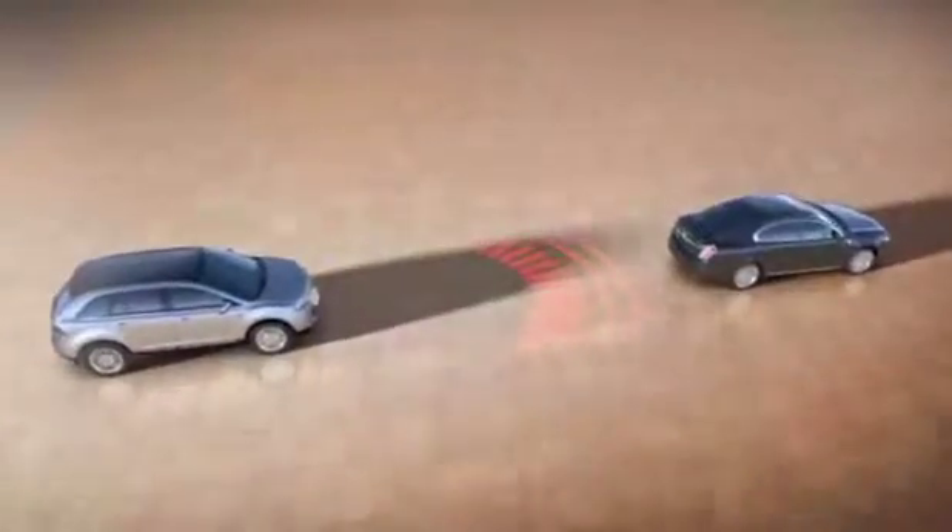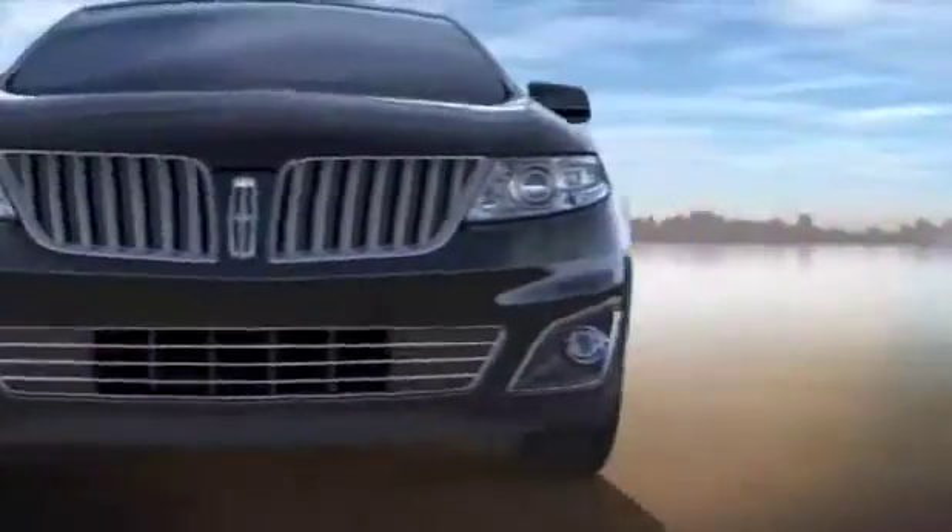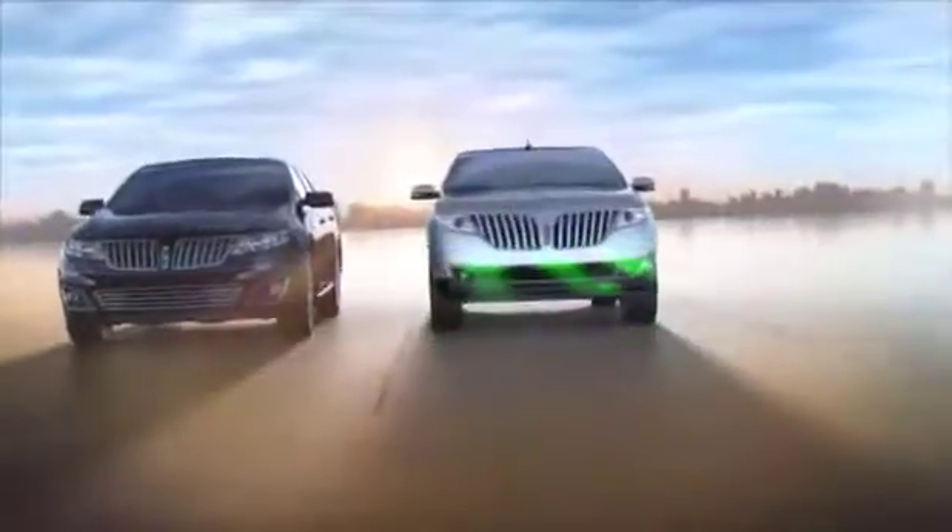Once sensors detect the traffic is cleared, Lincoln MKX resumes your set speed. No braking or resetting required.